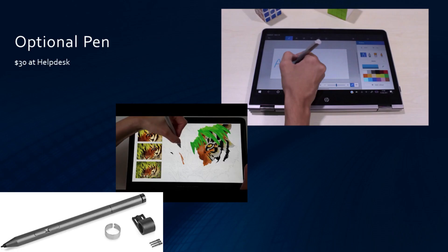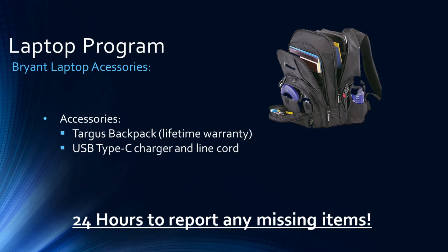If you would like, we also offer a pen as an optional accessory for you to purchase. Along with the laptop, you will also receive a Targus backpack with a limited lifetime warranty, as well as a USB-C type charger and line cord. Please note that upon receiving these items, you will have 24 hours to report anything that is missing.